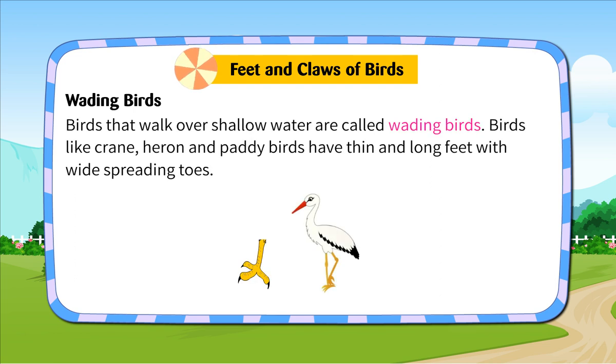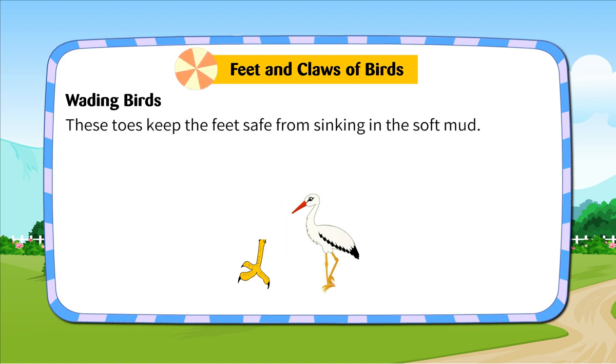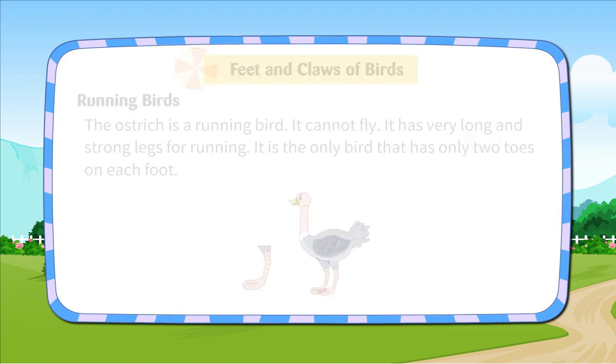Wading Birds. Birds that walk over shallow water are called wading birds. Birds like crane, heron and paddy birds have thin and long feet with wide, spreading toes. These toes keep the feet safe from sinking in the soft mud. Running Birds. The ostrich is a running bird. It cannot fly. It has very long and strong legs for running. It is the only bird that has only two toes on each foot.